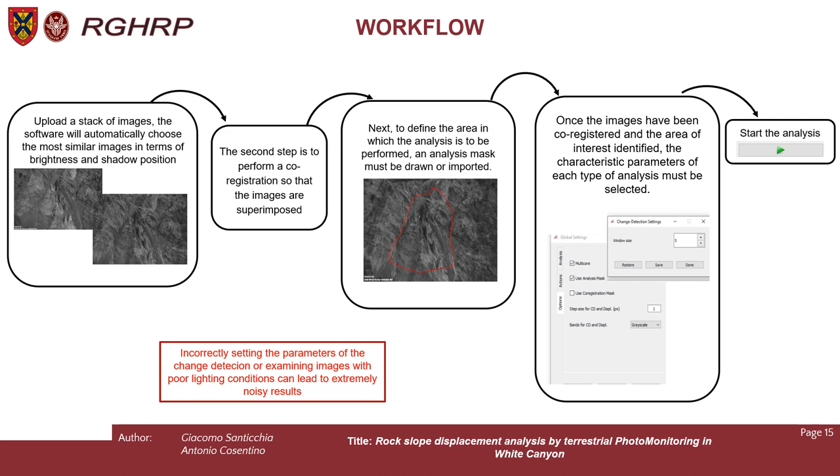A brief explanation of the workflow we follow in the software. We upload a stack of images; the software will automatically choose the most similar image in terms of brightness and shadow position. Then we perform co-registration so the images are superimposed. Next, we define the area in which the analysis has to be performed, so an analysis mask has to be drawn or imported. Then we set all the characteristic parameters for each type of analysis, and then we start the analysis.